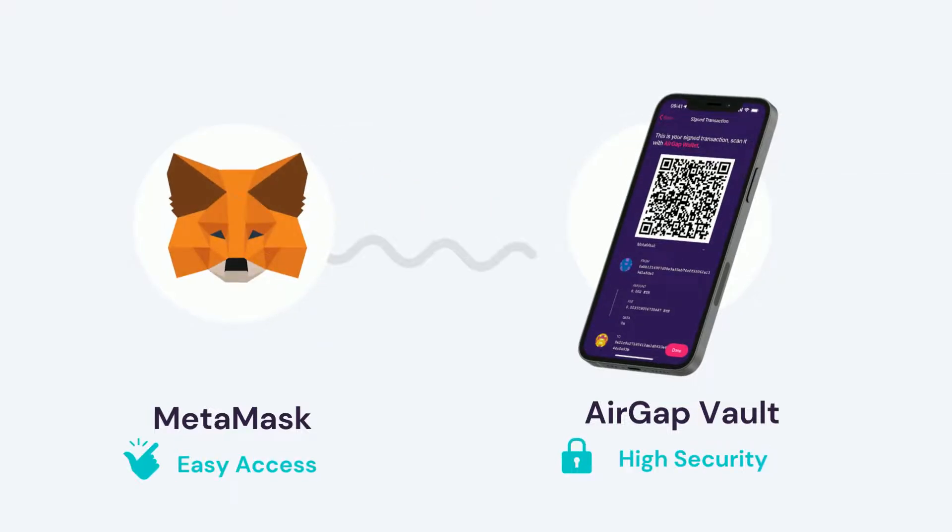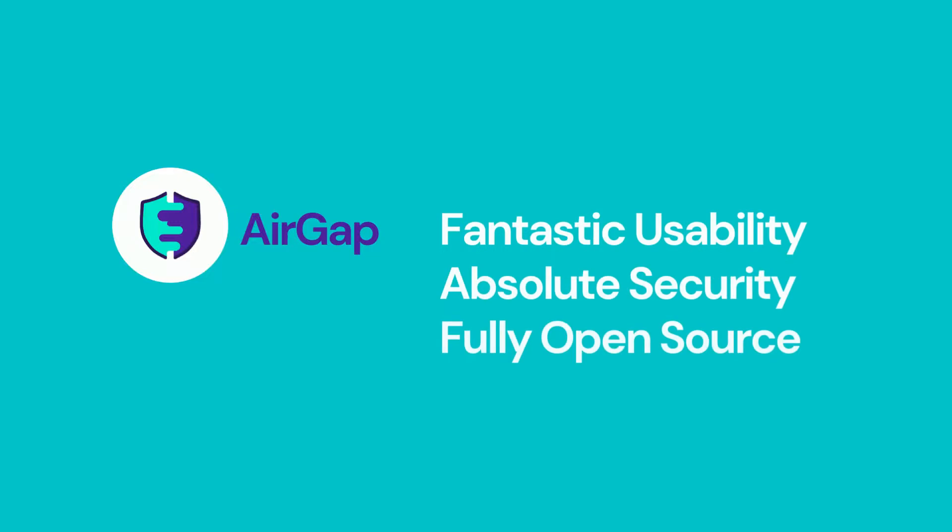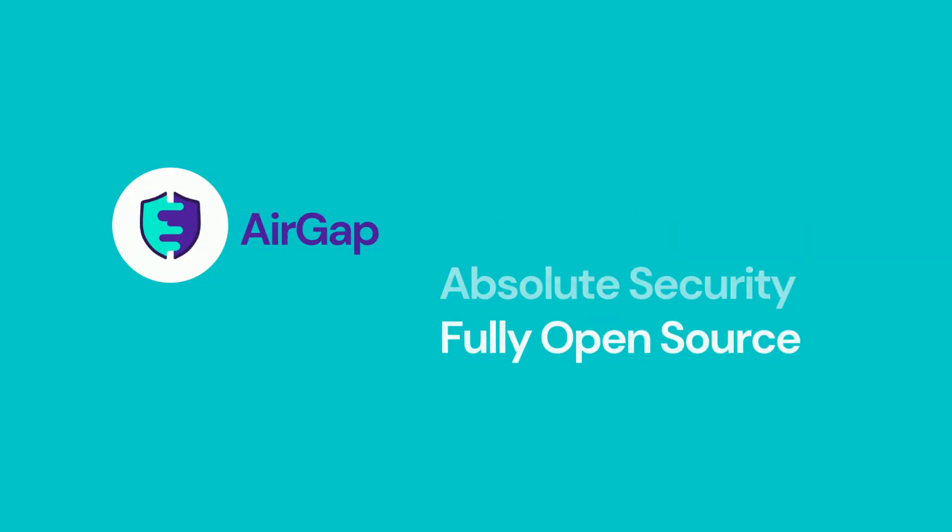MetaMask offers easy access. AirGap Vault, the security. Want to know more? Visit airgap.it for more information.